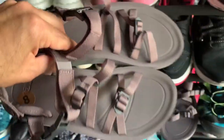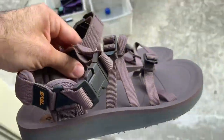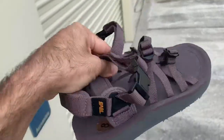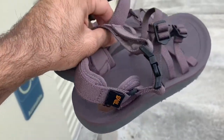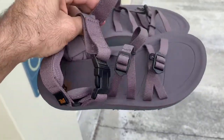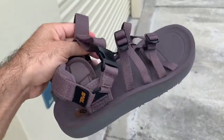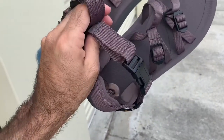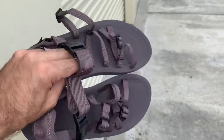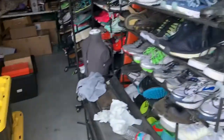I sold these Teva sandals. In the light they look different colors — kind of a mauve-tan with a slight purplish hint. I sold them on eBay for $50 free shipping, but the buyer returned them because she thought they were blue. The description said slight purple but the pictures make it very hard to tell. I relisted them on Mercari for $52 free shipping with an accurate description this time.